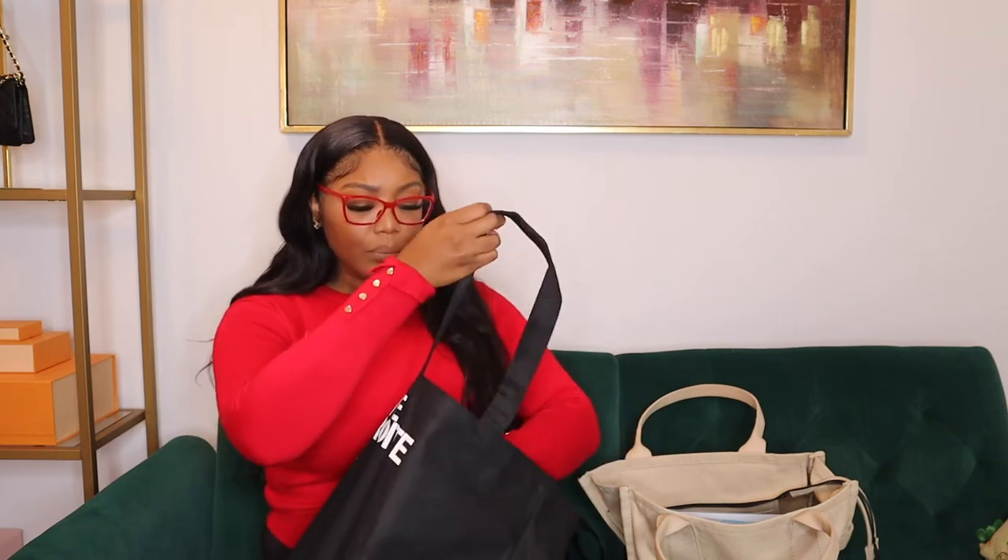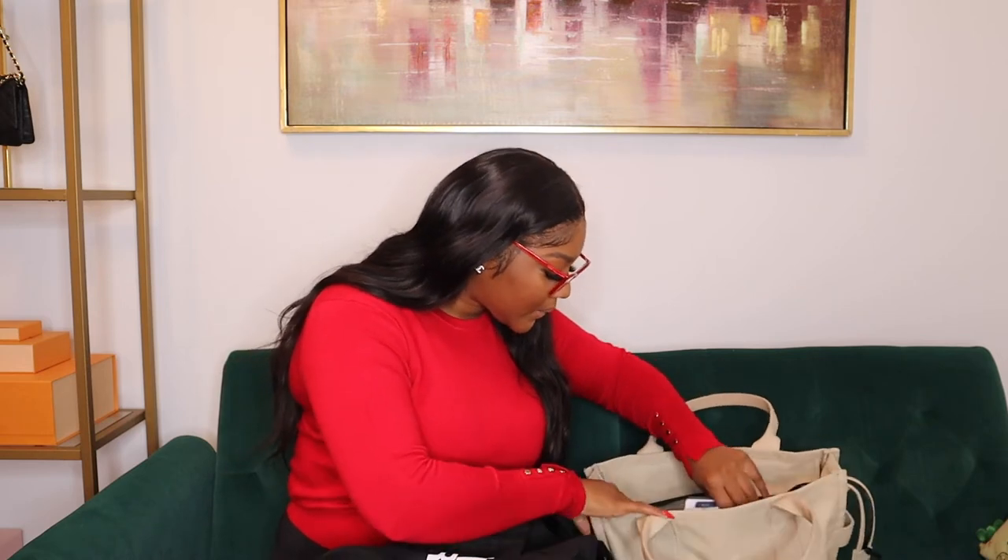I also carry an external hard drive. This is where I keep all of my videos and my coding — my code notebooks, slides from classes I teach, code projects, and data projects. Data alone takes up so much space. Even though I have a terabyte on my MacBook, I keep everything on here. I got this from Amazon and I'll link everything down below.